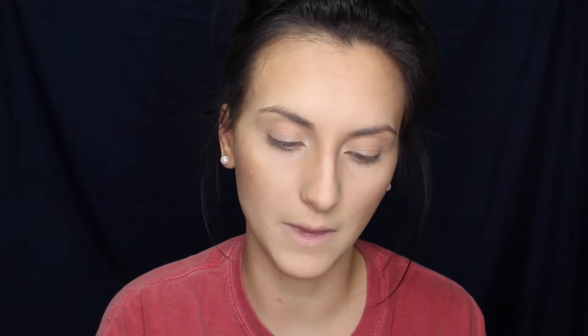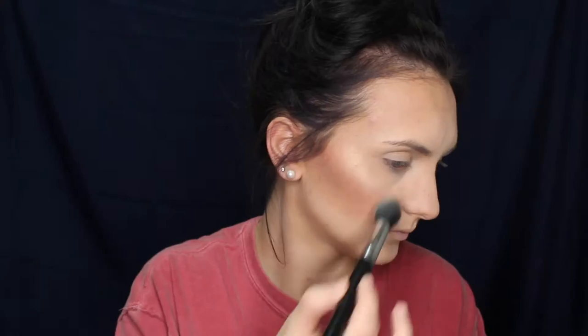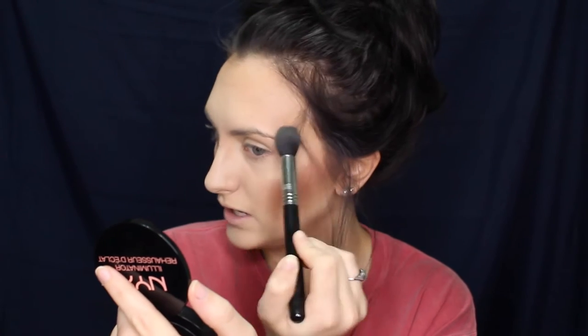I'm using the MAC Milani blush, and you'll find the more you apply blush and bronzer that there are only certain ways to apply it that will really complement your features and face shape. I'm applying this to the top of my cheekbones and the tip of my nose. I like to do a C-formation on my cheekbones because I feel like that flatters my face shape the most.